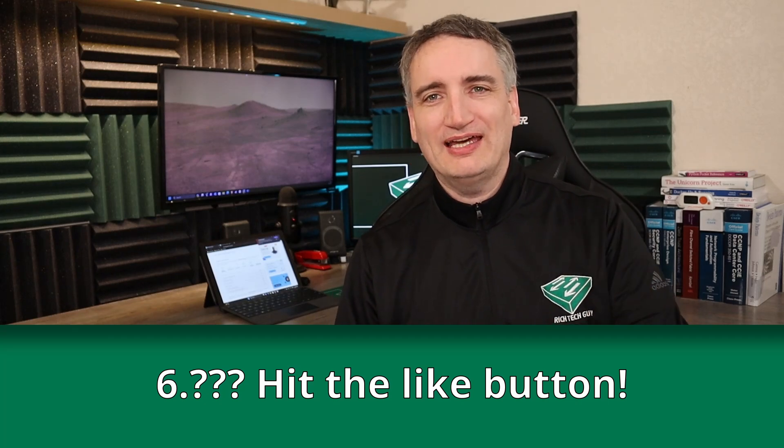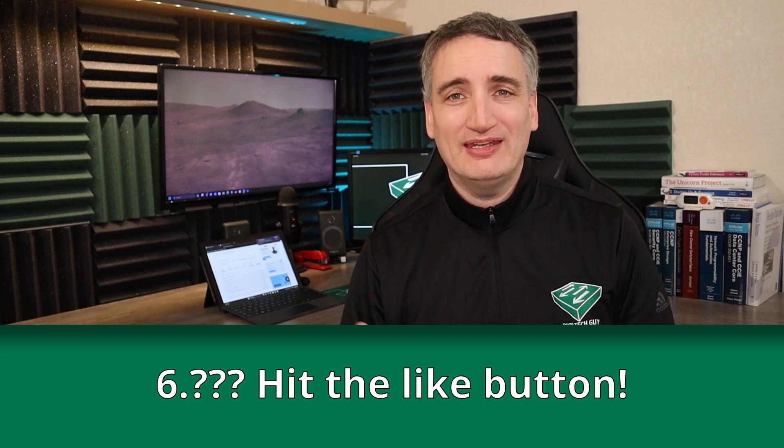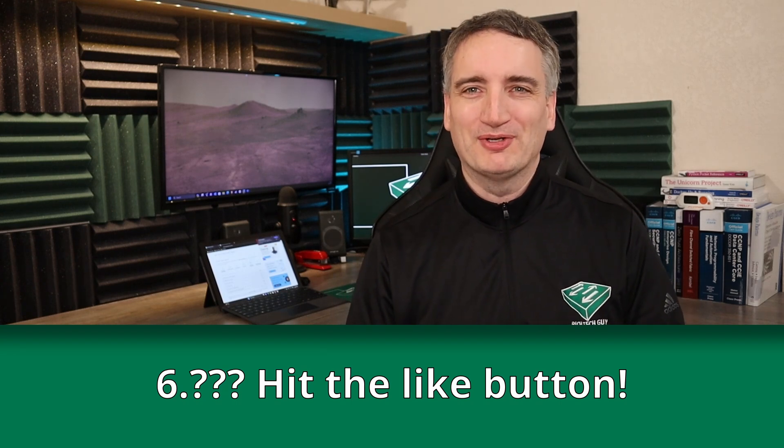If you are enjoying this content, go ahead and hit that like button if you haven't done so already. And if you haven't subscribed, what are you waiting for? Hit that as well.